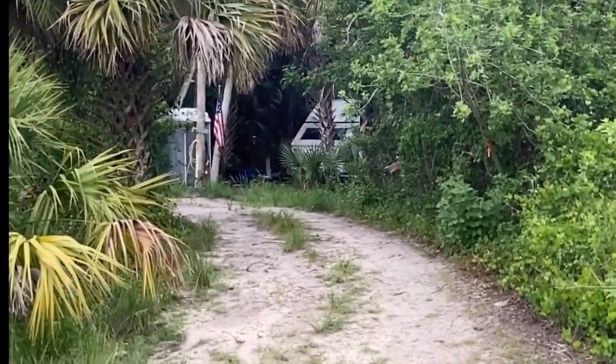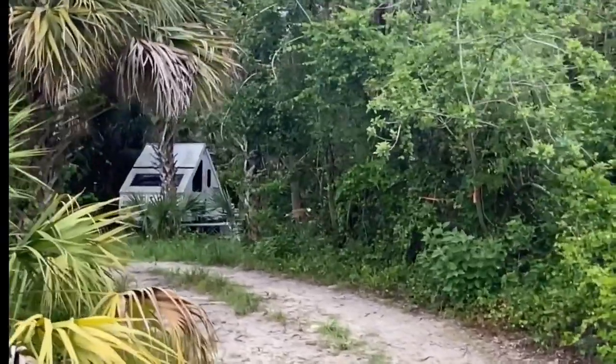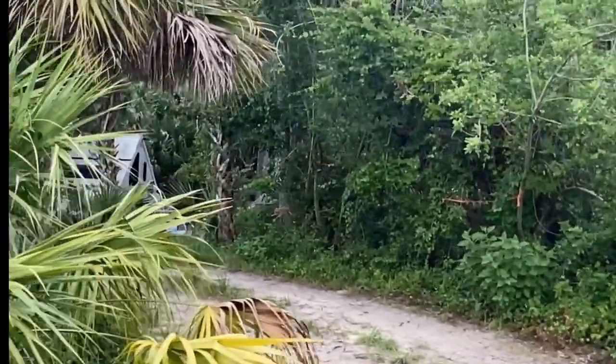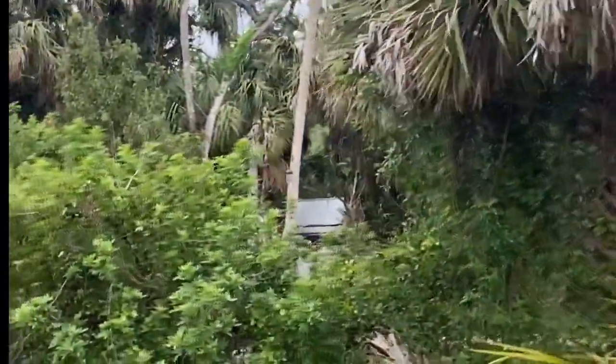They've got a porta-potty - I was looking at doing the same thing. There's a hammock back there and a picnic bench. That's pretty cool. Hopefully one day - come on this way Bentley - hopefully one day I'll catch them out there so I can chit-chat with them and see what they've got going on.